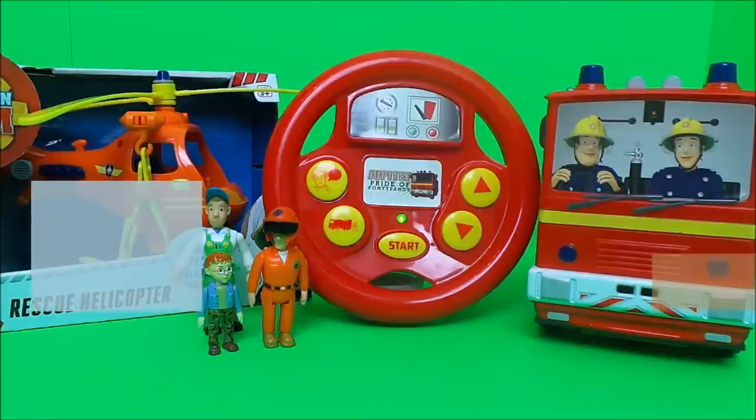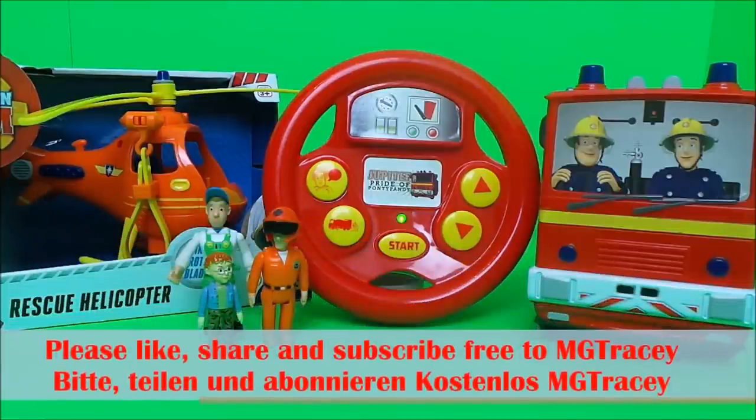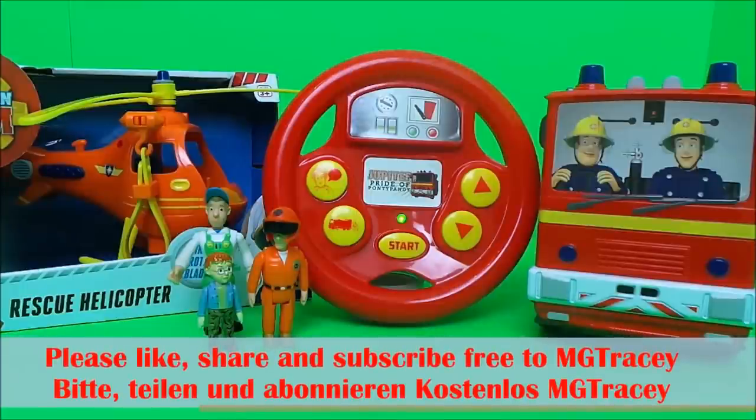If you like Fireman Sam and if you like toys, be sure to like this video and be sure to subscribe to the MG Tracy channel. In a moment you'll see four boxes — touch on one of the boxes and you can see lots more Fireman Sam fun.